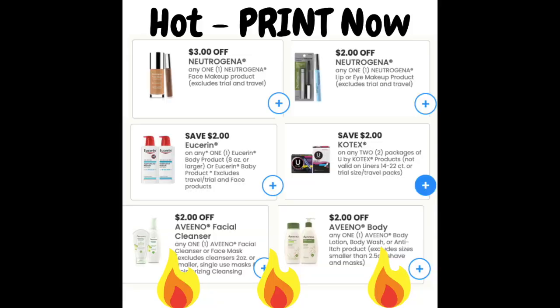If you have not already, make sure that you hop on in the description box down below and click the coupons link to print some of the hot coupons that just dropped today on Sunday, March 14th. There's some really hot ones on Neutrogena that'll make Neutrogena products really cheap or free at CVS, as well as Eucerin coupons, Aveeno, Kotex, and more. Open the description box and click the coupons.com link and print quick because the prints will not last long.